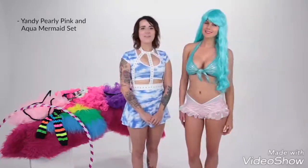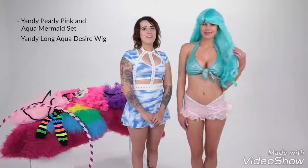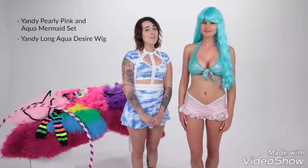Of course, this look would not be complete without some luscious mermaid hair. The Yandy long aqua desire wig with the long blue locks and built-in waves is our top pick to make a splash. Also available in lilac.